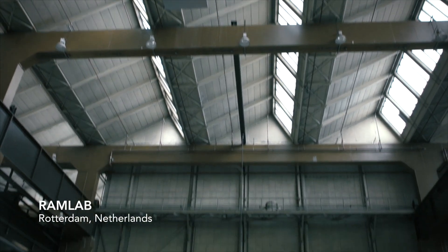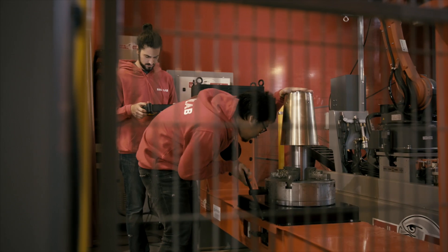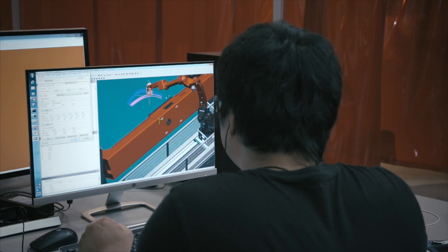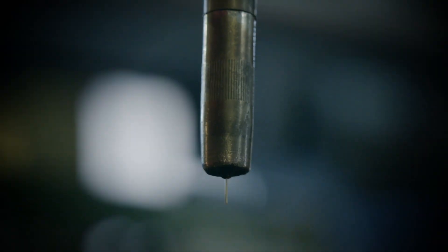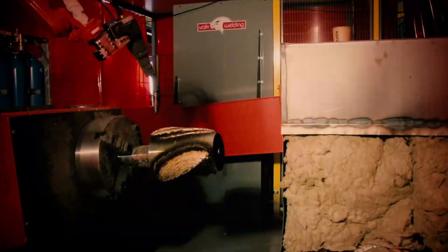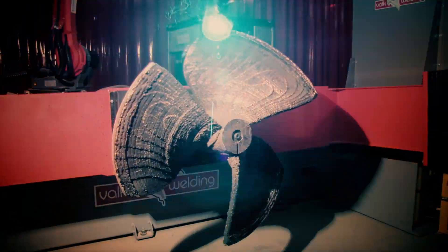Meanwhile, specialists at RAMLAB in Rotterdam started on tests to ensure the WAAMpeller would be strong enough for the job. Through different material tests and prototypes, the building strategy was finalized. In September of 2017, everything was set to start the production. By printing a total of 2.6 kilometers of nickel-aluminium bronze in 298 layers, RAMLAB created the WAAMpeller in one go over just a few days, printing around the clock.